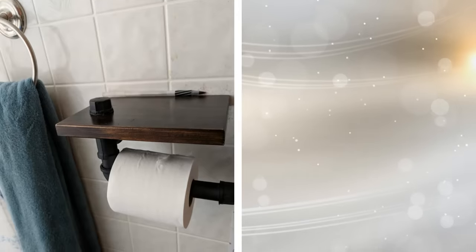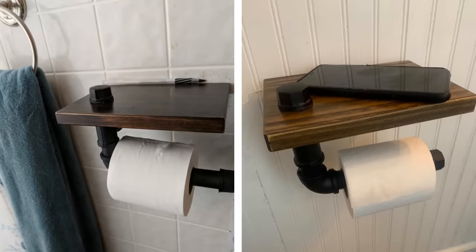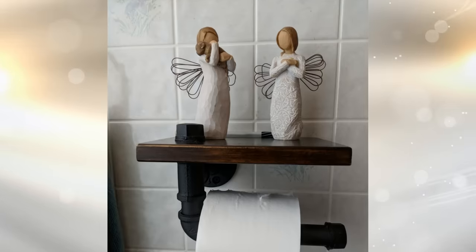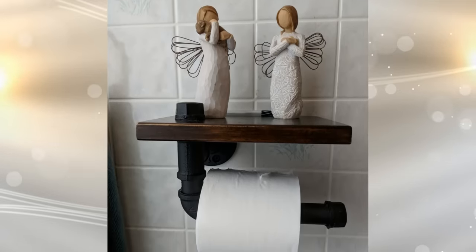For another creative way to add more storage in your bathroom, install a floating shelf with a toilet paper holder. This is where you can place lotions, sanitary napkins, and more. It is for small little knick-knacks, but these are the kinds of items that take up room, and placing them here frees up space for other items elsewhere.